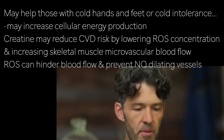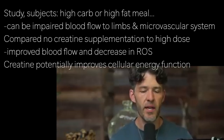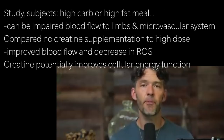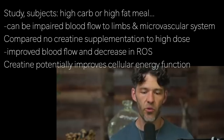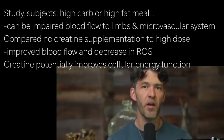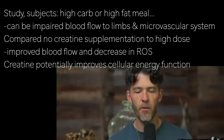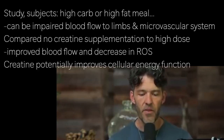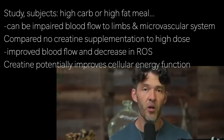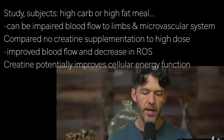The paper references other studies indicating creatine could be helpful in this context. It's important to recognize that after a really high carbohydrate or high fat meal, there can be impaired blood flow to your appendages — particularly in the legs, arms, and the microvascular system in general. Comparing the pre-study period with no creatine versus just five days of high-dose creatine, they found significant improvements in blood flow and a concurrent reduction in reactive oxygen species, including hydrogen peroxide.